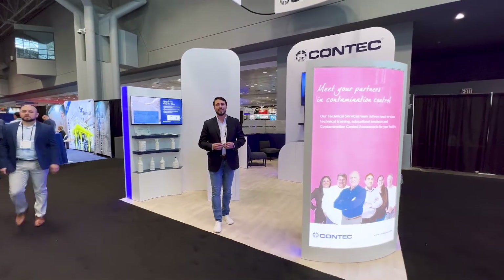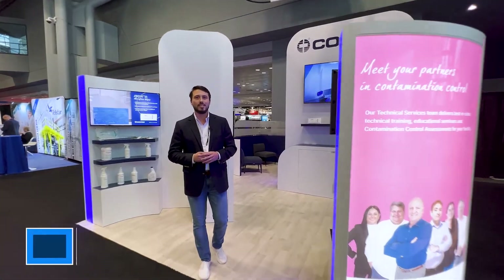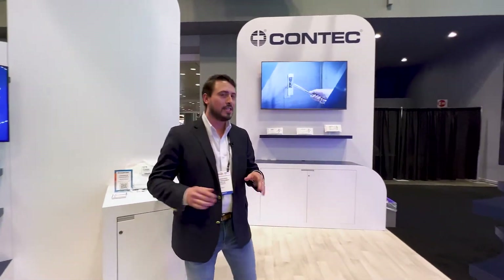Hey everyone, welcome to Context Booth. I'm Jared Hernandez, the assistant product manager for the cleanroom division, and I'm here to tell you about a couple of new products that we have for you this year.